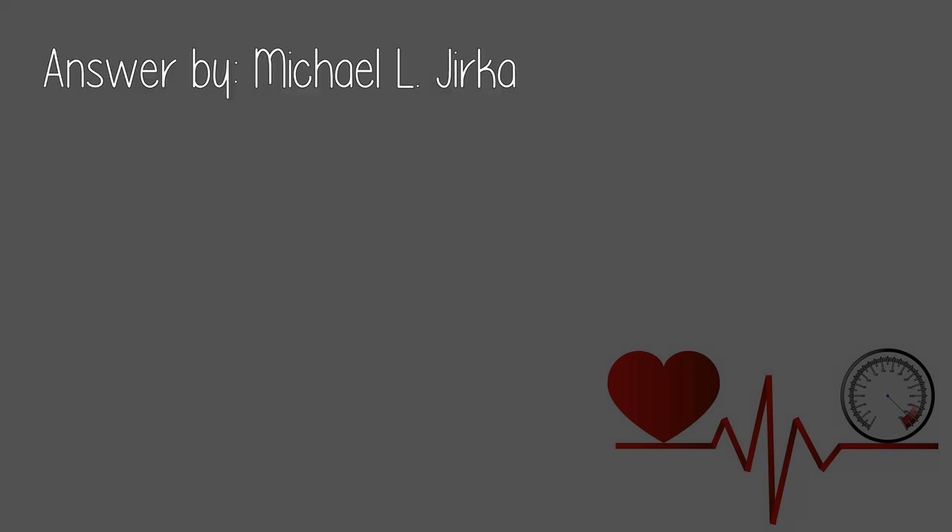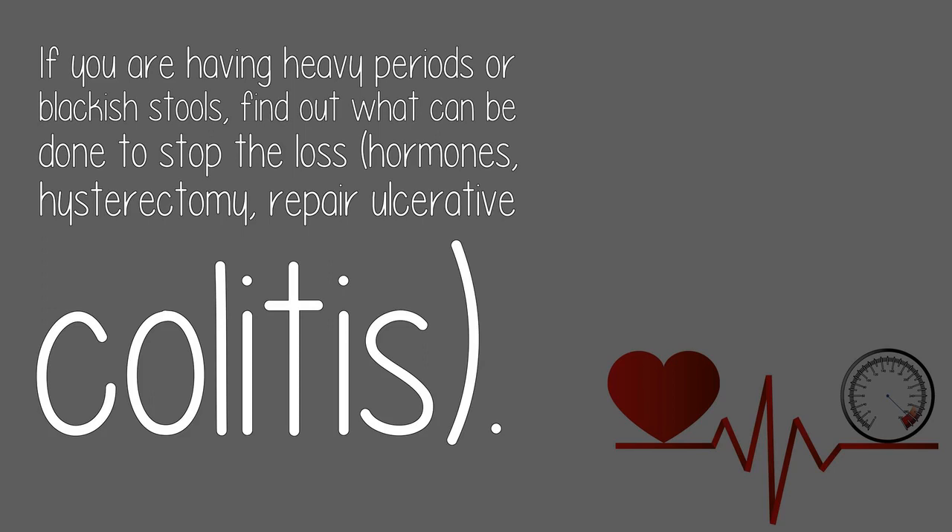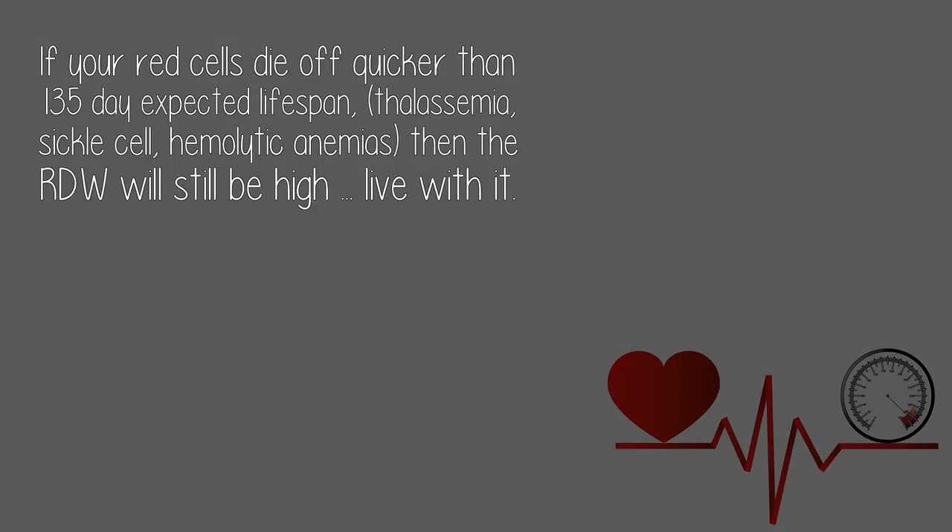Answer by Michael Algierka. The RDW will improve when your reticulocytosis improves, and that will improve when you stop losing blood so much. If you are having heavy periods or blackish stools, find out what can be done to stop the loss — hormones, hysterectomy, repair of ulcerative colitis.